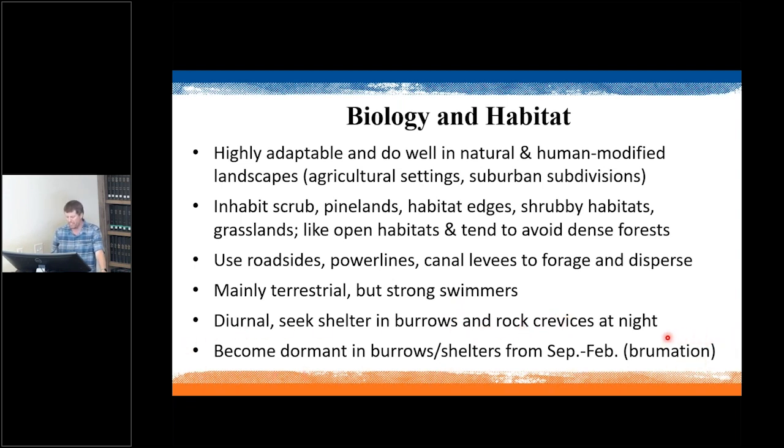One key feature that makes tegu particularly dangerous as an invasive species in Florida is that they become dormant — entering a reptilian version of hibernation called brumation — from around September to about February. They do this in their native Argentina to escape cold weather and do the same in Florida. Unlike iguanas and pythons, which experience cold shock, tegu can survive much farther north; studies have shown tegu surviving in northern Alabama in winter with snow on the ground, making them a greater threat to the Southeast than iguanas or pythons.